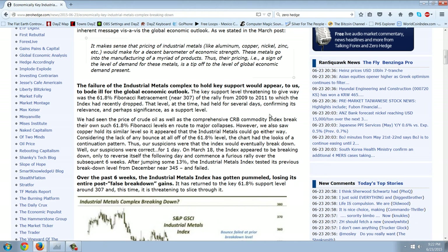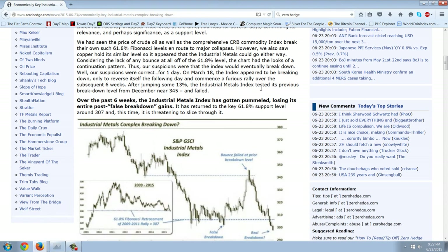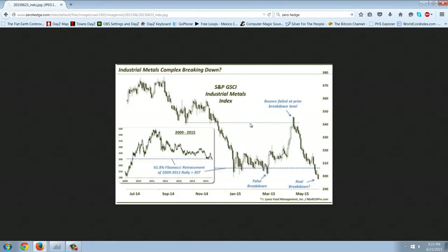That level had held for several days, confirming its relevance as a support level. We had seen the price of crude oil, as well as the comprehensive CRB commodity index, break their own 61.8% Fibonacci levels en route to major collapses. However, we also saw copper hold its similar level, so it appeared that the industrial metals could go either way. Considering the lack of any bounce at all off the 61.8% level, the chart had the looks of a continuation pattern. Our suspicions were correct — for one day on March 18th it broke down. I'm not going to read the rest of this because it's kind of an Elliott Wave thing — I don't really agree with that.